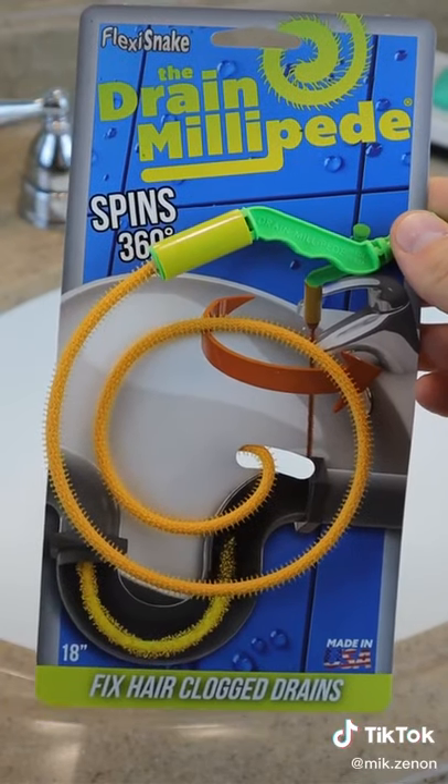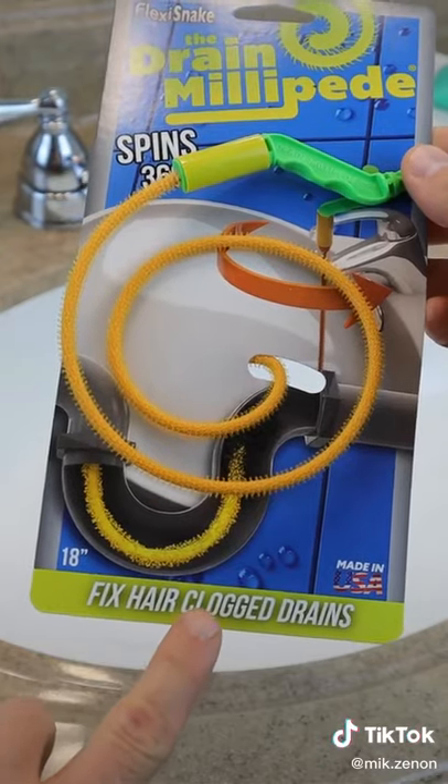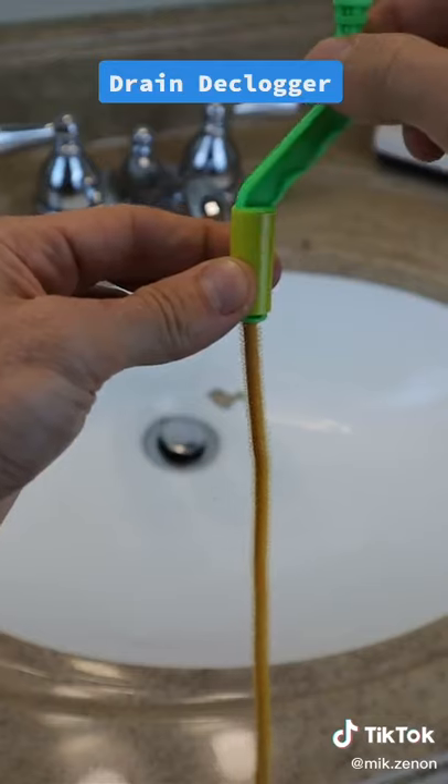This is the Flexi Snake Drain Millipede. It unclogs your drain in seconds by removing the hair and gunk that's stuck inside. It's 18 inches long, has thousands of micro hooks, and it's ultra thin to fit any drain.